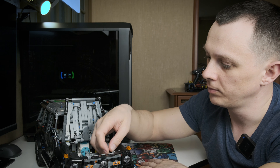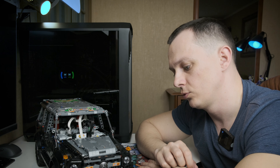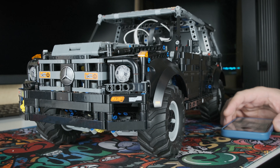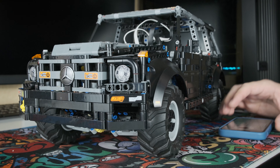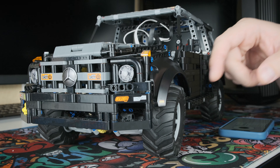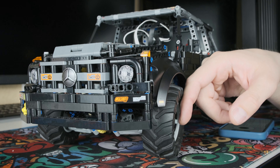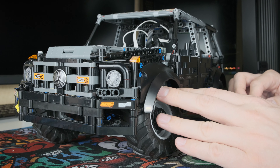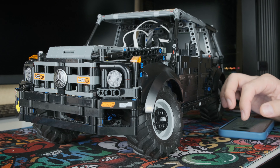Сначала хотел бы показать, зачем нужен наклон переднего моста и как работает положительный кастер. Выворот здесь небольшой, традиционно по-леговски, но зато колесо наклоняется в поворот — как в правый, так и в левый.